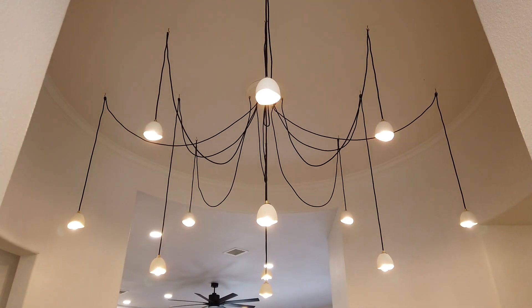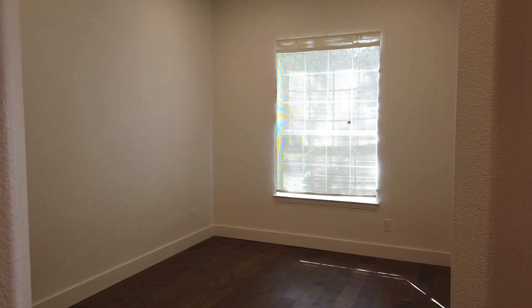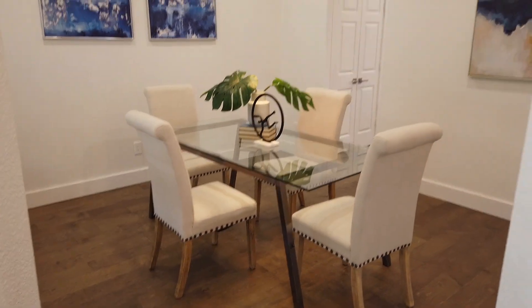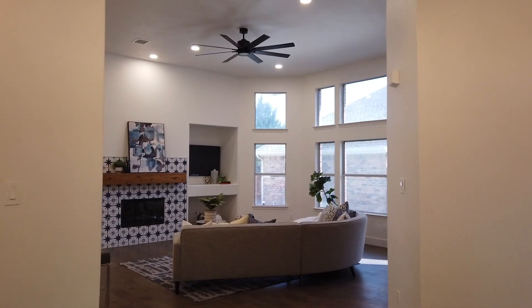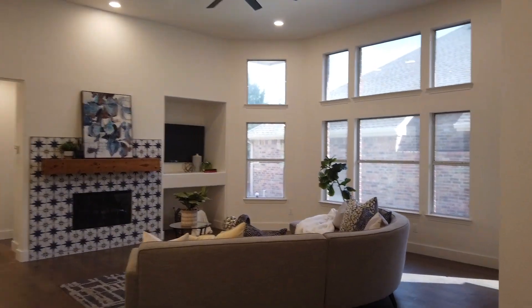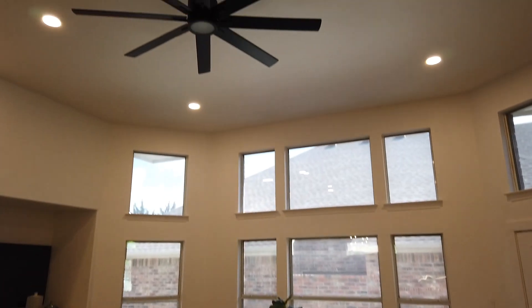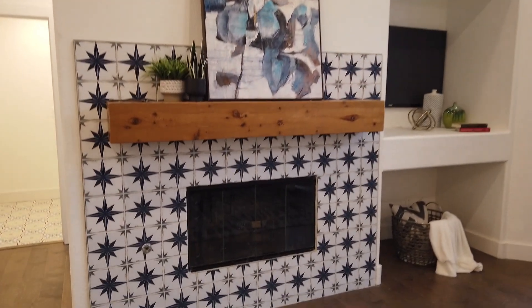This home has some really beautiful updates. For example, this awesome looking chandelier right when you walk in. To the right you have your formal living slash dining room, which would probably be used as an office. And then on the other side you can have another formal living or dining room of your choosing. Walking out into the living room, these huge windows, really tall ceilings, nice patterned tile on the fireplace.